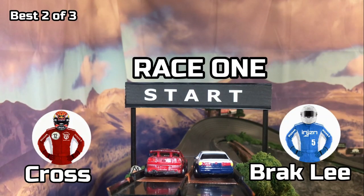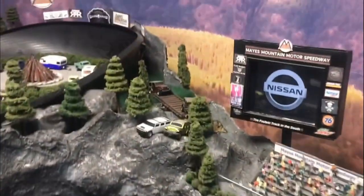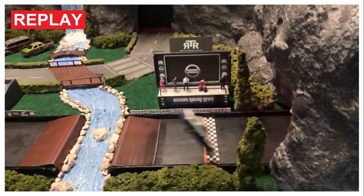Here we go — Race 1, Brack Lee in lane one, Cross in lane two. And they're off! Brack Lee takes the early lead. He looks really good. Cross is right with him, but Brack Lee wins Race number one. Let's take a look at the replay. It was Brack Lee's race all the way down. Cross never gave up — he was right there, and they took almost an identical line coming down, but Brack Lee wins.